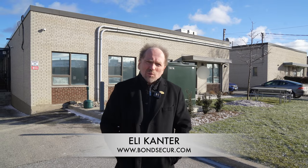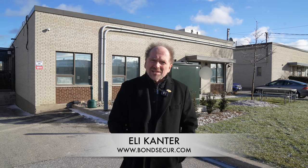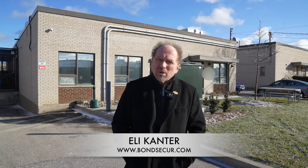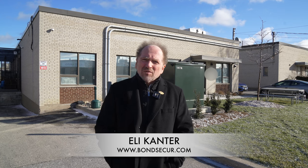Hello, my name is Elie Cantor. I'm with Bond SecureCom. I'm the Business Development Director, and in this case, I'm helping to put together this video for this facility that we're about to tour. This is what I call the Fort Knox of the green gold.